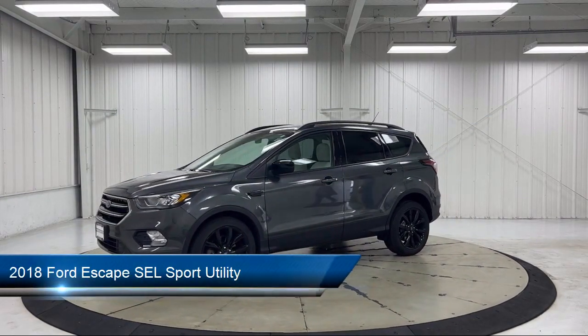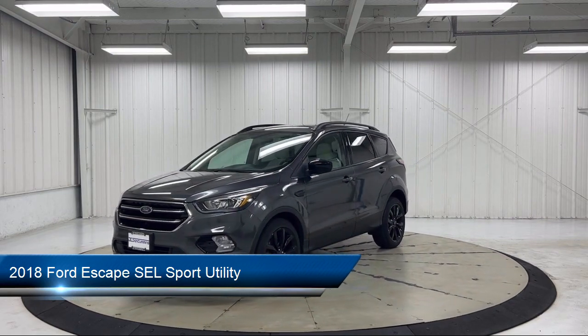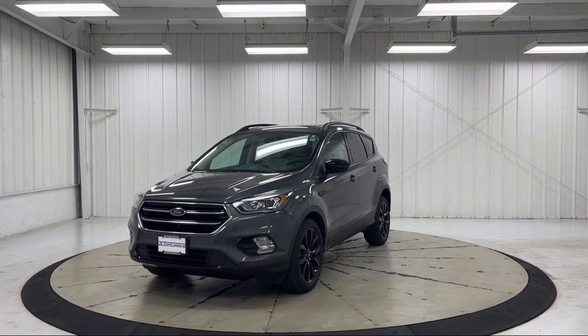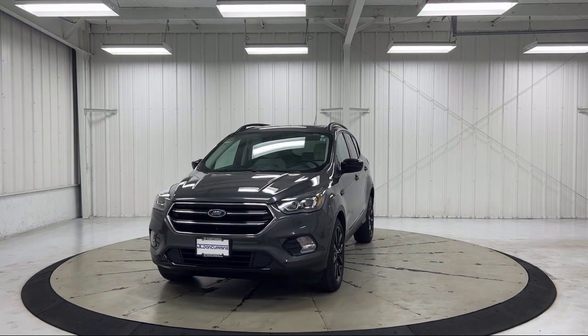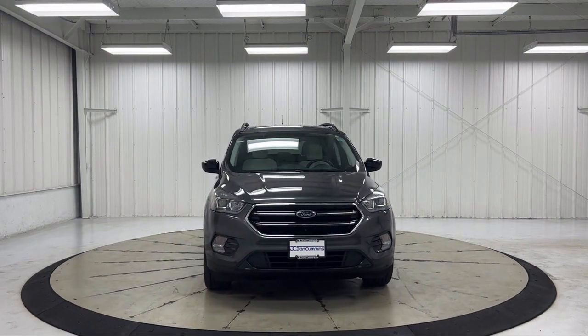It comes equipped with roof rack, keyless entry, heated leather trimmed front bucket seats, sync communication system, heated ActiveX front bucket seats, and heated door mirrors.